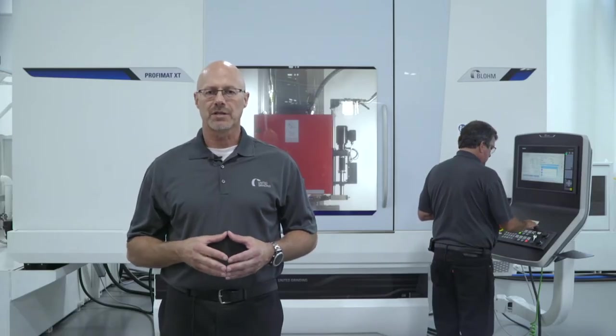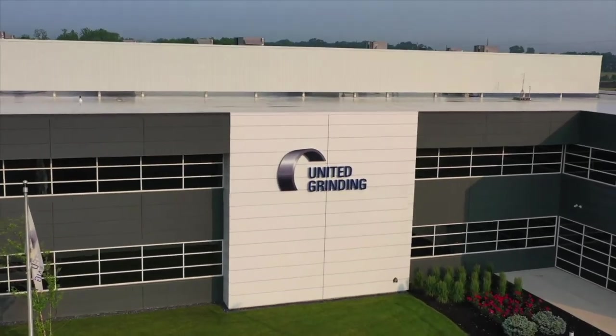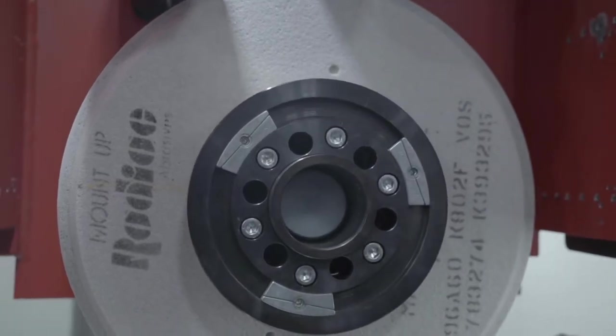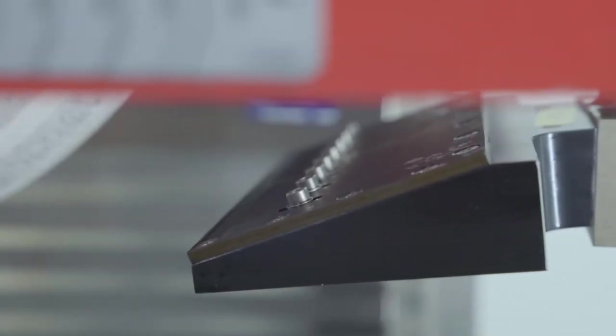United Grinding can help you see these improvements by providing a guaranteed turnkey solution for your application. Standard items include the programmable servo-driven door with crush prevention technology to ensure operator safety, and the 16-inch or 20-inch OD grinding wheel with standard 8-inch wide grinding wheel capacity, and automatic compensating coolant nozzles that provide optimized coolant application throughout the wheel life.